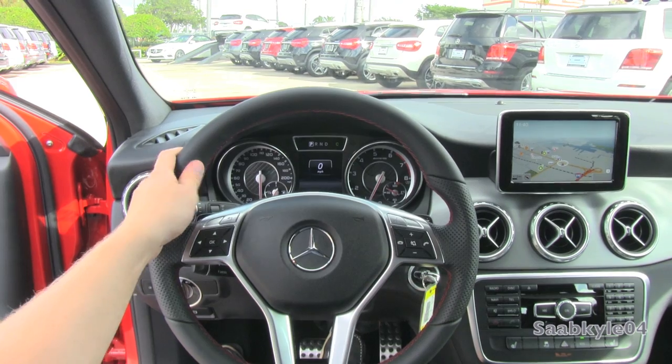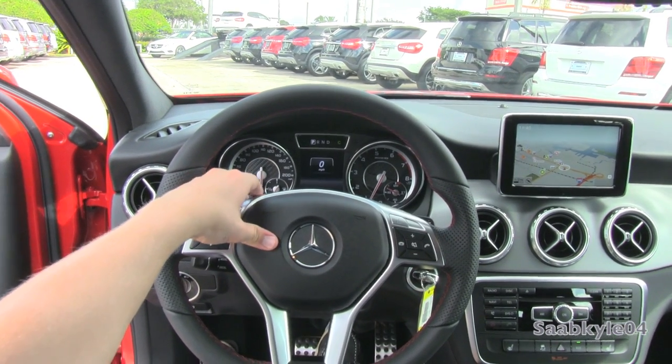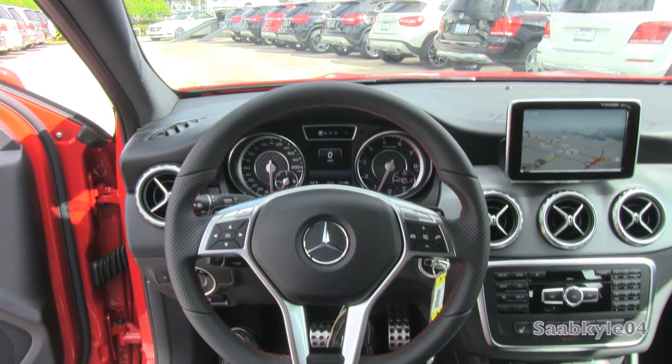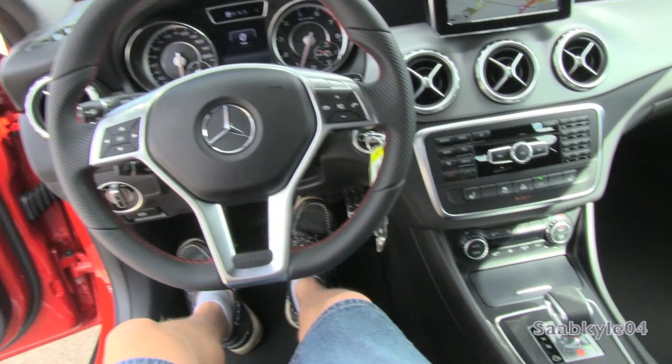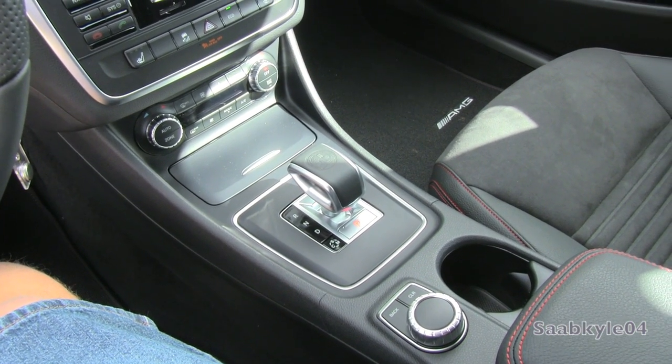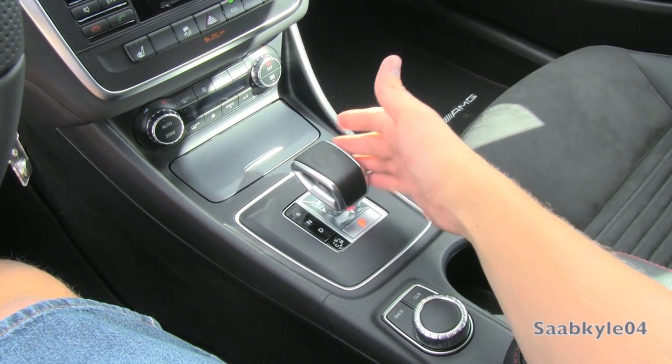For an extra dose of sport, an AMG Performance steering wheel is available that replaces the perforated leather with Alcantara. Putting the power to the pavement is AMG's Speed Shift 7-speed dual-clutch automated manual transmission, routed through an aluminum electronic selector in the center console, embossed with the AMG crest on top.